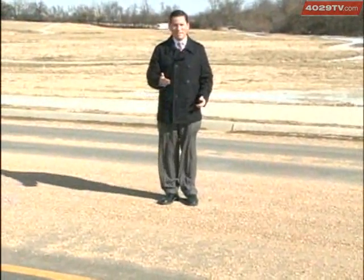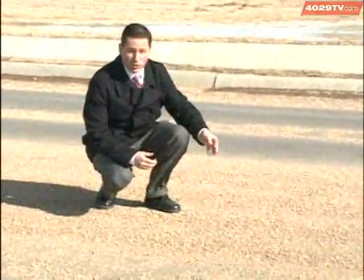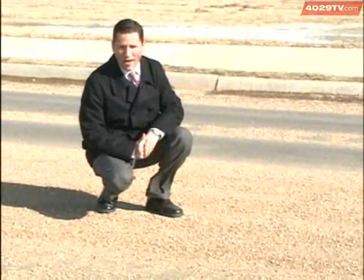Just a few days ago, this street looked like something out of the Arctic, covered by snow and ice. But as you can see now, it looks more like a beach, covered by sand. This sand was dropped to create traction for the cars driving on the ice. Now that the ice has melted for the most part, the sand is being cleaned up in a unique way.